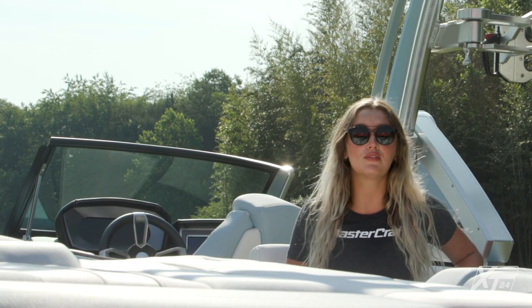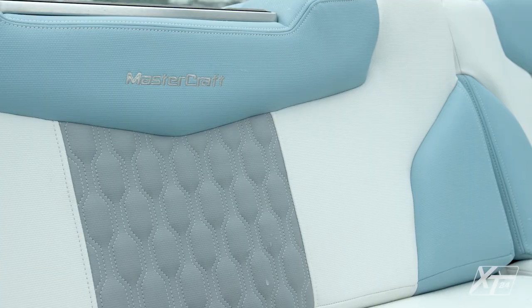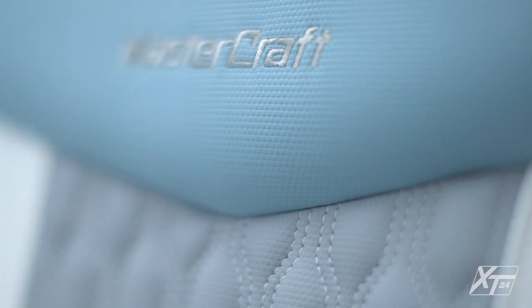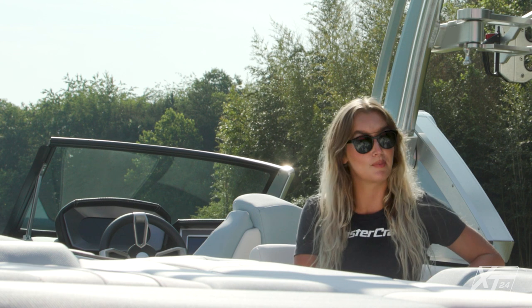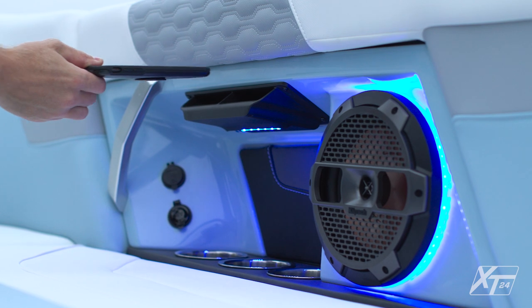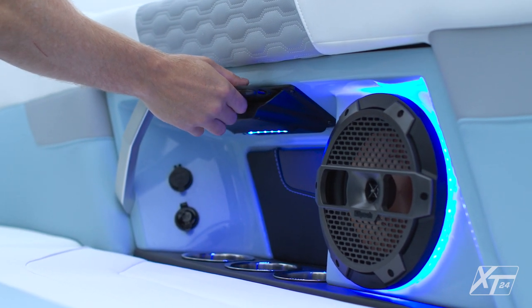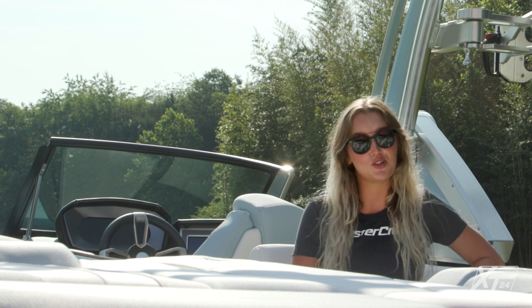Other great cockpit features include premium flooring options and a battery switch location that's easily accessible. Our Cool Feel vinyl is also available for the XT24 — a unique product that stays up to 30 percent cooler than traditional marine vinyl. New for the 2022 model year, the XT24 comes standard with four phone holders in the cockpit area, intentionally placed under the gunwale to keep phones safe and out of direct sunlight. All four phone holders can be upgraded with wireless chargers.